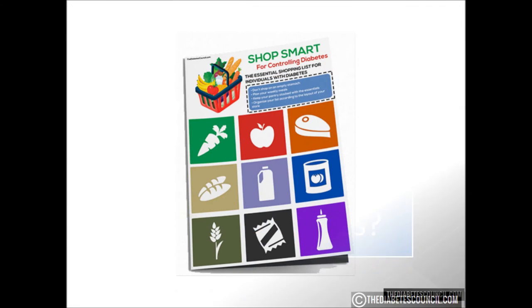But before we get into that, make sure you download my free diabetes management book, which also includes a diabetes grocery shopping guide — foods to eat and avoid — by clicking the link below.